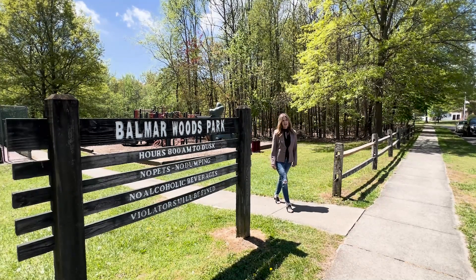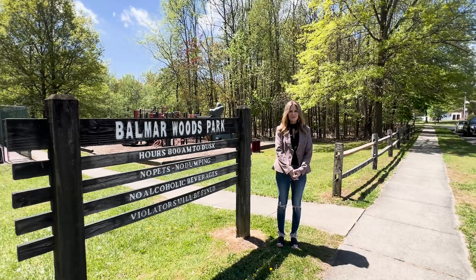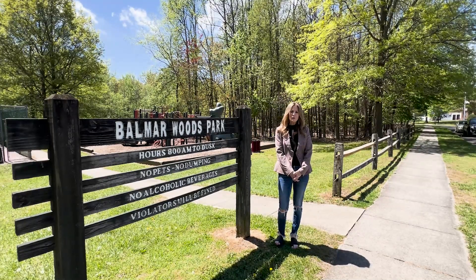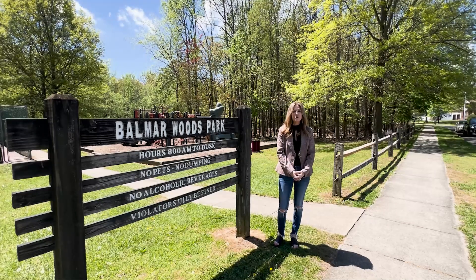Are you considering moving to Monmouth County, New Jersey and trying to figure out which town and neighborhood is right for you? If so, stay tuned because I will introduce you to a wonderful development here in Manalapan Township today.